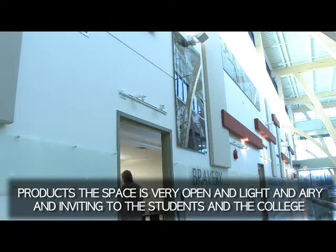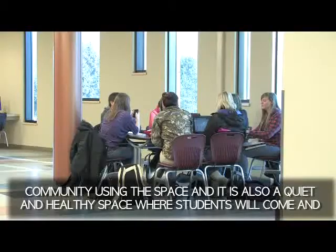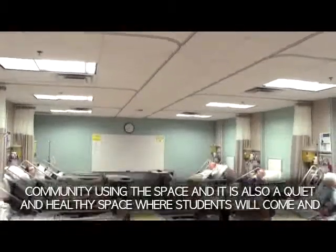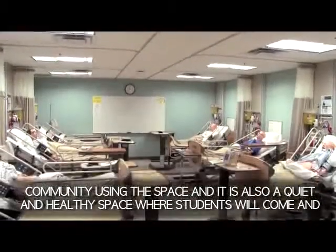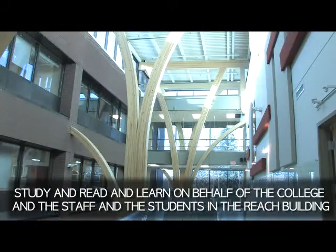The space is very open and light and airy and inviting to the students and college community using the space. It's also a quiet and healthy space where students will come and study and read and learn.